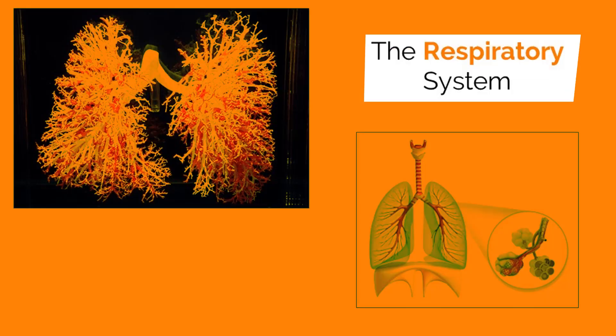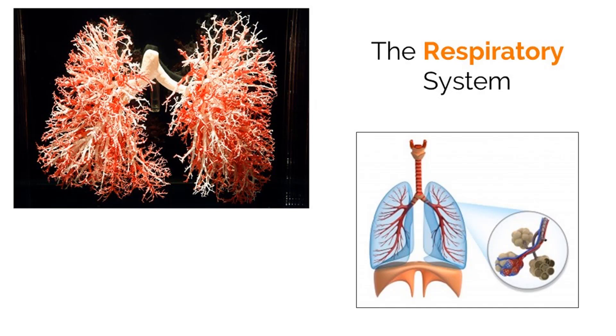Topic 6.4 is focused on the respiratory system. As I am sure you can guess, the respiratory system is comprised of many organs that work together to carry out the process of breathing.